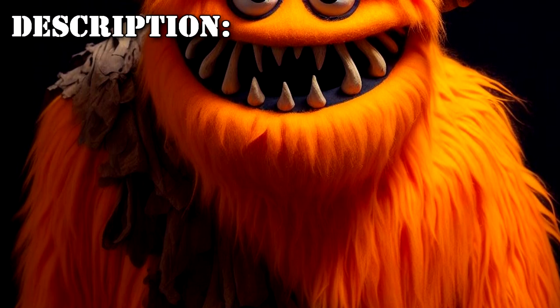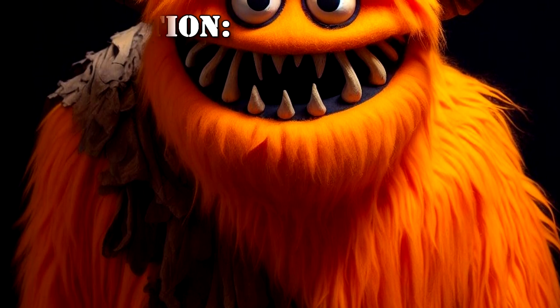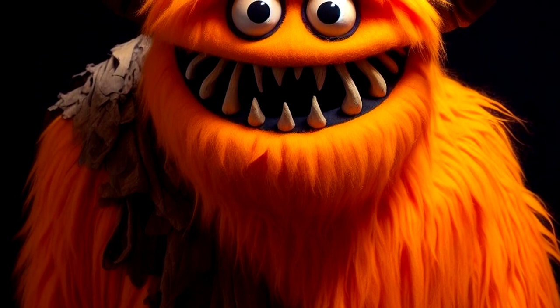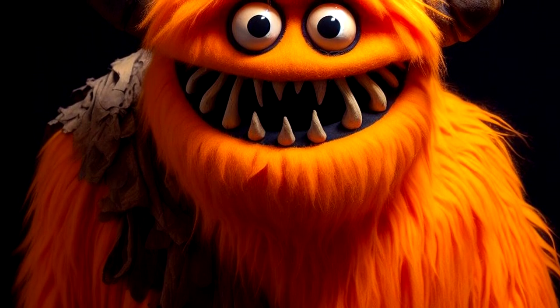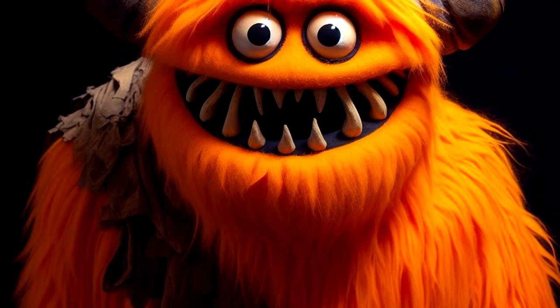SCP-1435 is an orange puppet made by the Jim Henson Company for a planned children's educational show entitled Grog and Tootie's Time Cave. SCP-1435 is described in production notes as a cave monster, with horns, sharp teeth, and a faux-high toga. Testing has revealed no anomalies present in any of its composite materials.